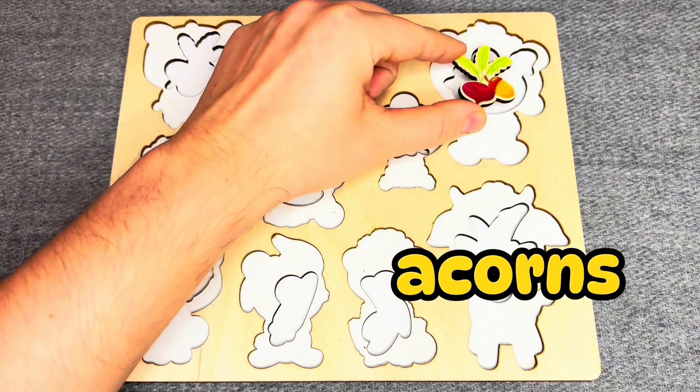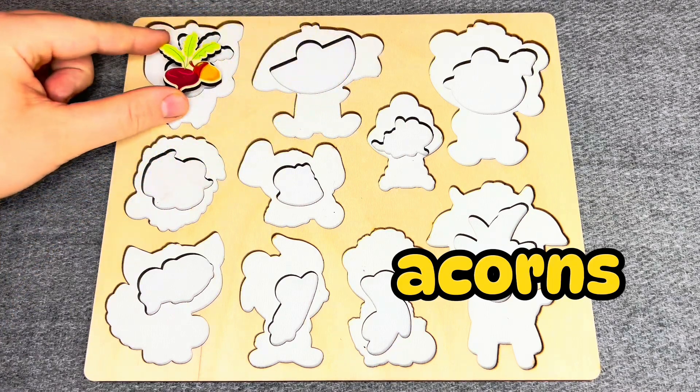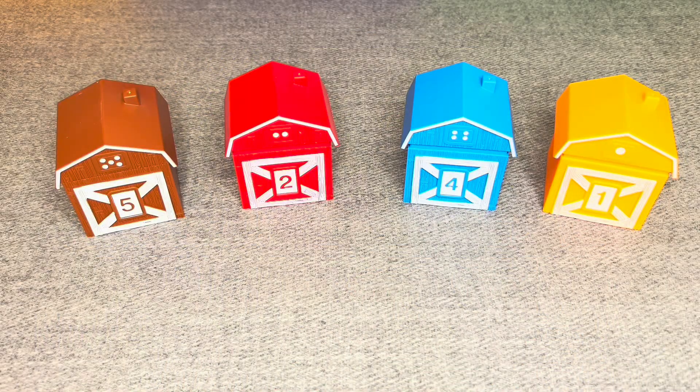No! No! Right! Let's go next! Wow! There are colored houses! Let's see what is inside!